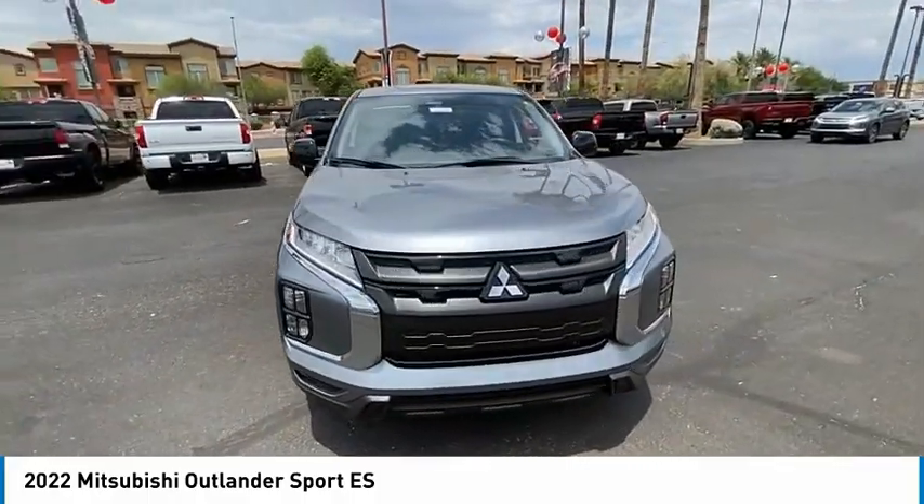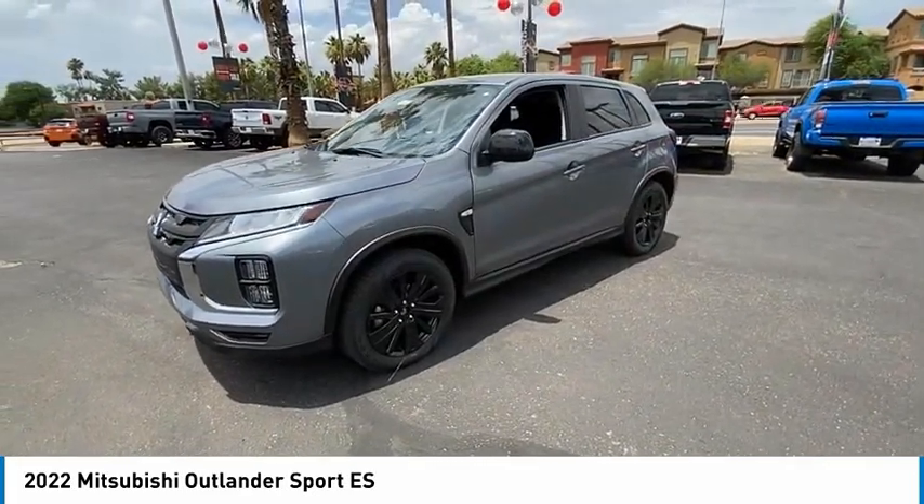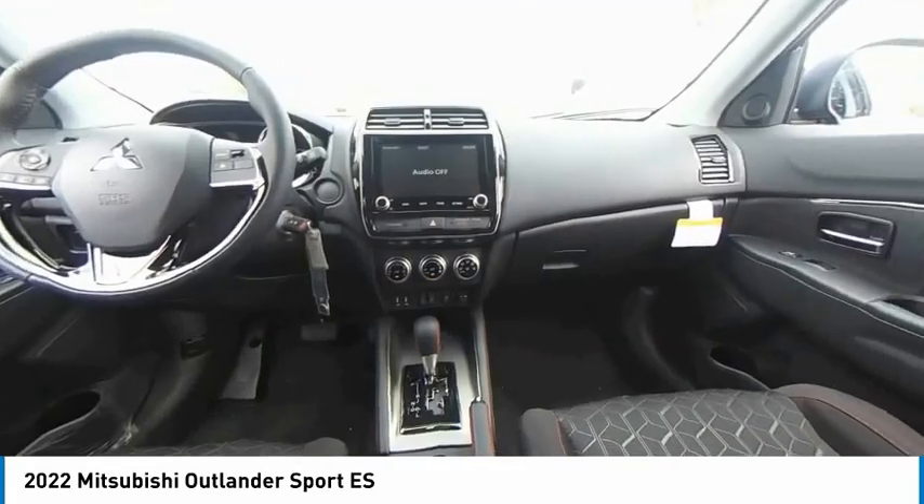This vehicle has less than 100 miles. Here are some of this vehicle's great options: tire pressure monitor, heated mirrors, aluminum wheels, rear spoiler.